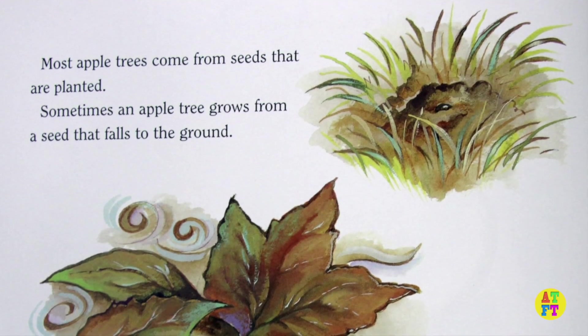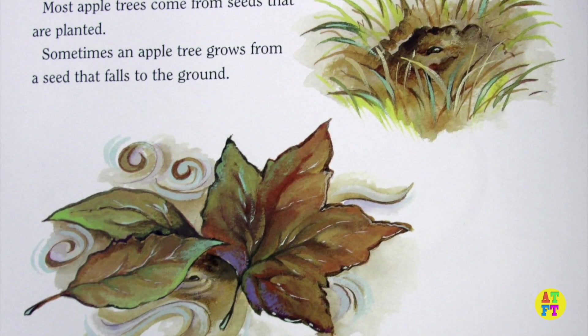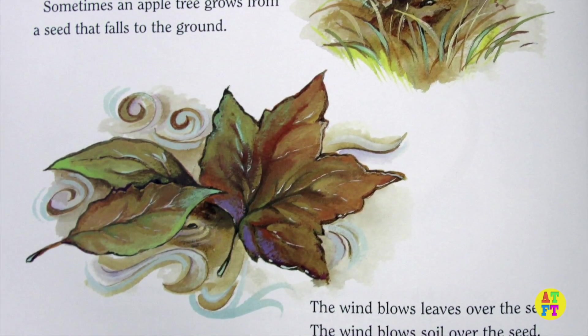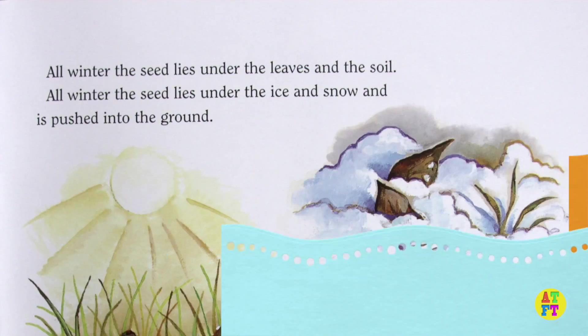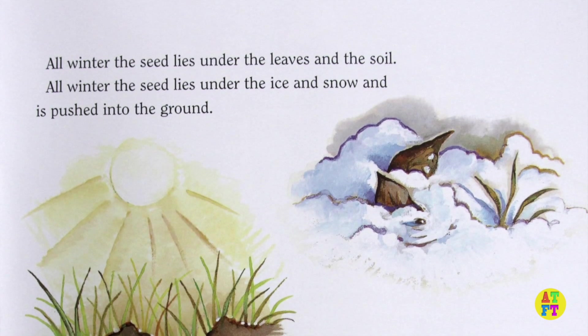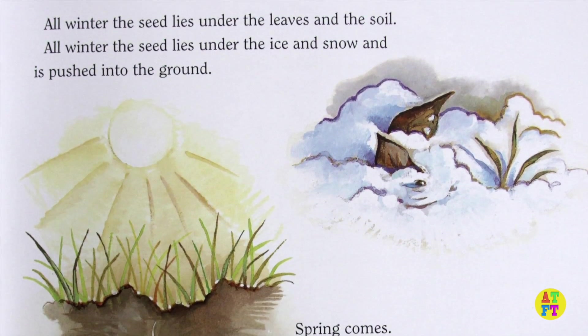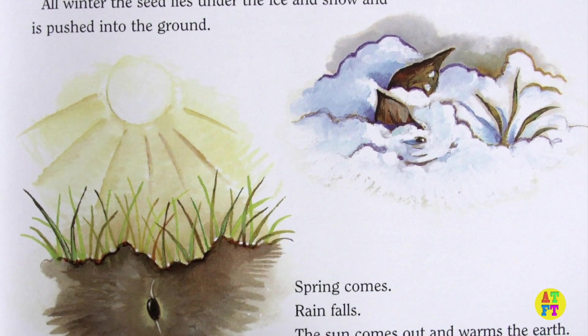Most apple trees come from seeds that are planted. Sometimes an apple tree grows from a seed that falls to the ground. The wind blows leaves over the seed. The wind blows soil over the seed. All winter the seed lies under the leaves and the soil, under the ice and snow, and is pushed into the ground.